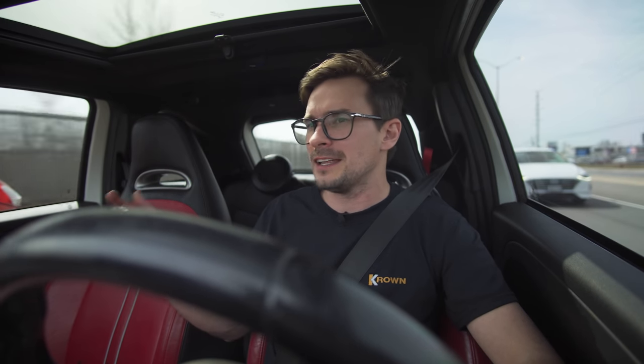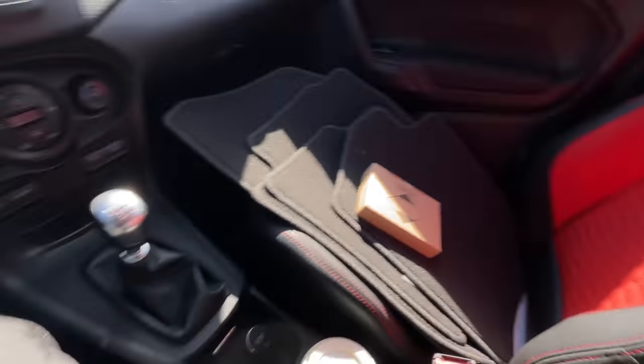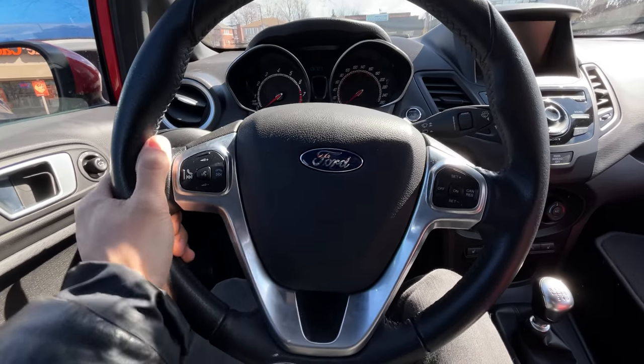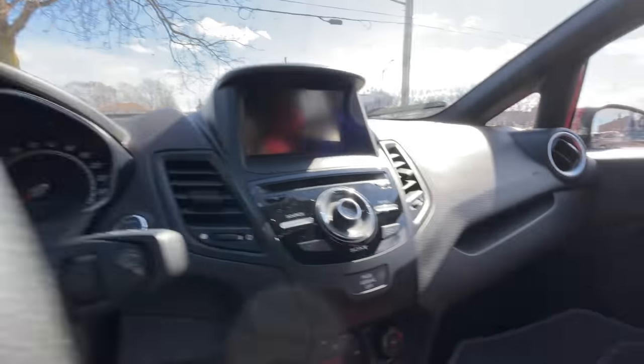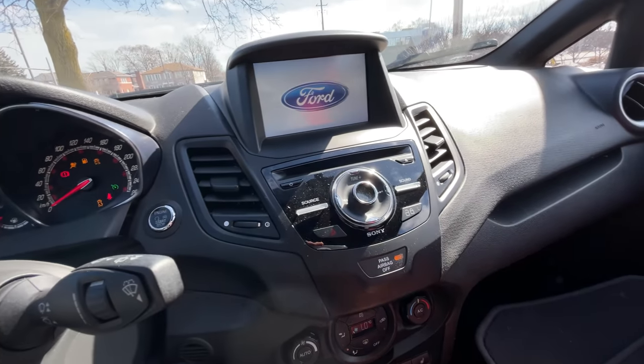We went to Service Ontario, got it registered with the temporary plate. The seats were super comfortable — not as bolstery as a Focus ST or Focus RS, which surprised me. The driving position feels great, there's a cool normal tach, an infotainment screen, and push to start. Shifter feels good, clutch is similar to mine, probably lighter. He's got a good Sirius XM setup.